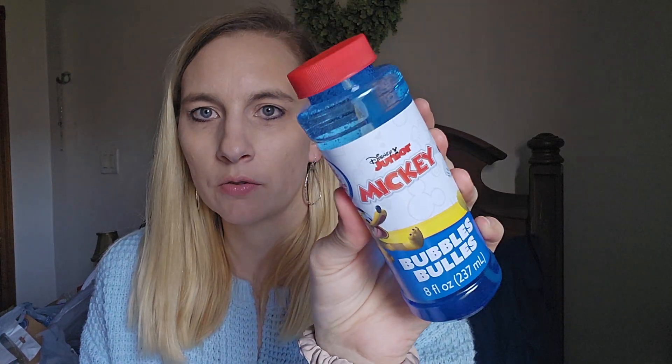My son loves bubbles and he loves Mickey, so I got this Mickey bubbles set. I know it's not really bubble season, and I thought about saving it for his Easter basket, but I'll probably give it to him as a stocking stuffer anyway. We had two bubble machines this year and both broke, and I have a big container of bubbles he always wants to use but we have nothing to blow them with.